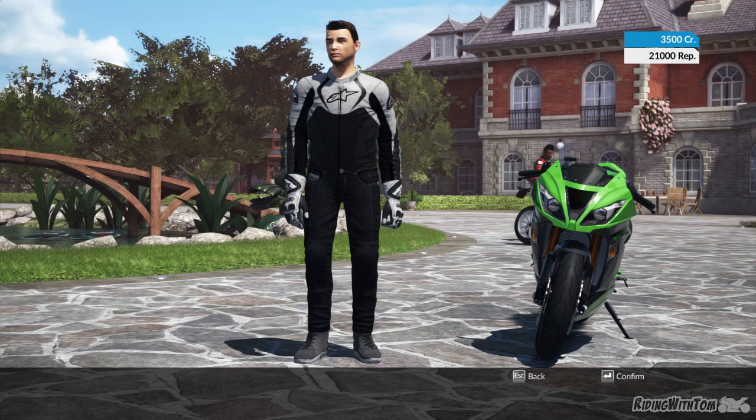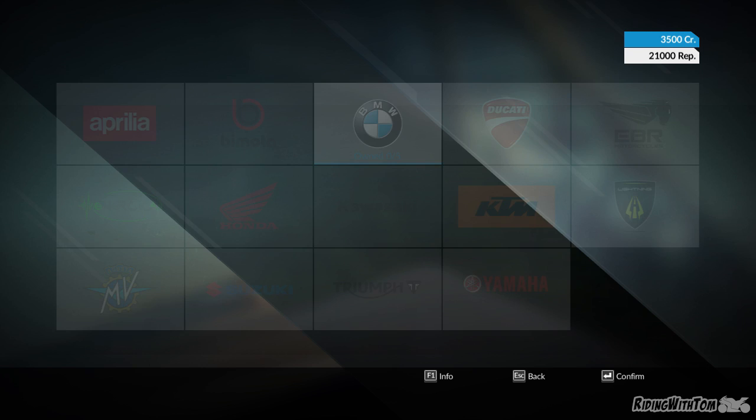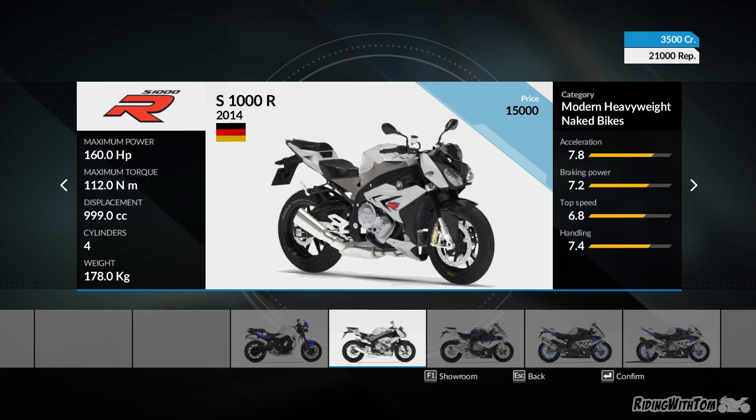I'll show you some of the bikes that you can get — dealership. Unfortunately, there's no 2015 S1000RR, but I can see them adding things in.